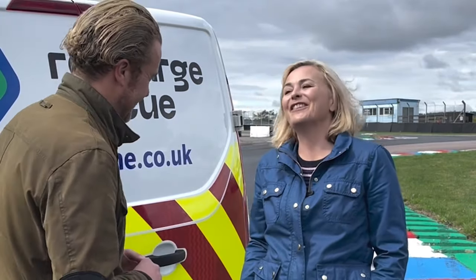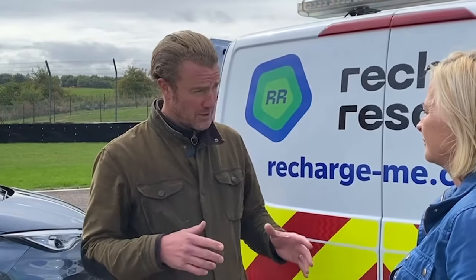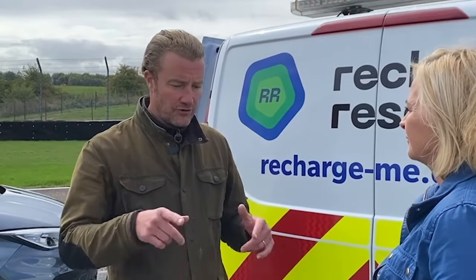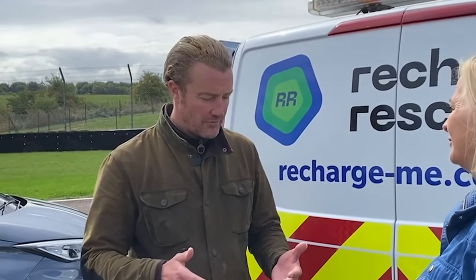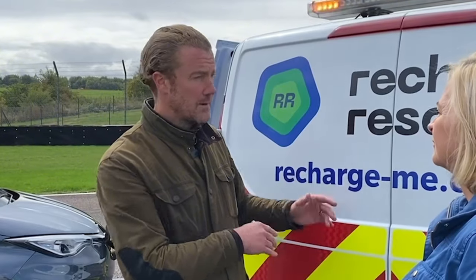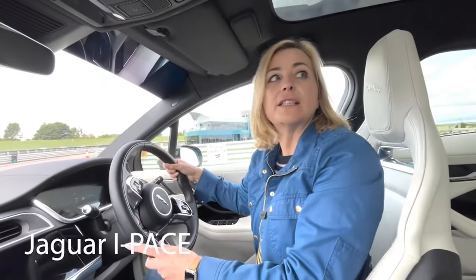We've got a 7.2 kilowatt charger. We come to whichever location you've run out of charge — it's a 24/7 service operating nationally throughout the UK — and we will charge you at the roadside. It's not a rapid charge; it's a fast charge at the fast end of the standard AC charging range. In real terms, half an hour should give you about 10 miles depending on the vehicle. Our drivers use Zap Map to find the nearest charging point, and they'll make sure you've got enough charge plus 50 percent in mile range to reach it.